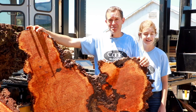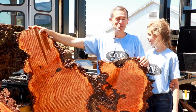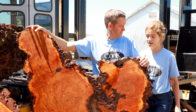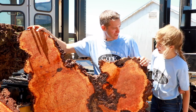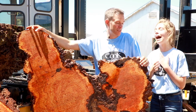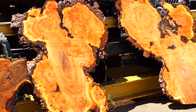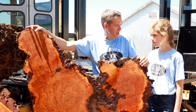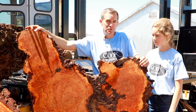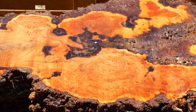Gracie picked the ugliest log in the whole log yard — there's hundreds to pick from and she picked the ugliest one. How do you think it turned out? I think it's gorgeous. I think you picked the prettiest log out of all of them. And this was a salvaged log — we didn't cut it down out of the forest. It came from the city. Somebody planted it a long time ago and then it had to come down for some reason. The city took it out and it's a beautiful tree.